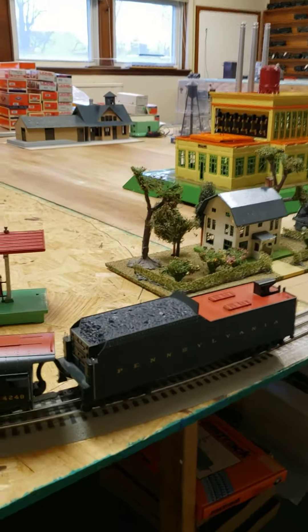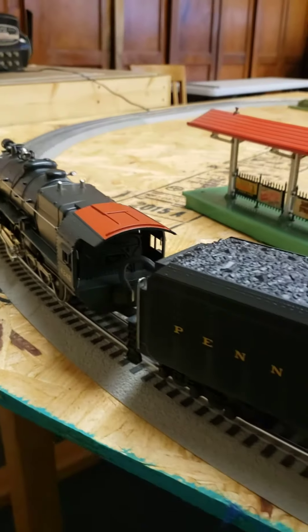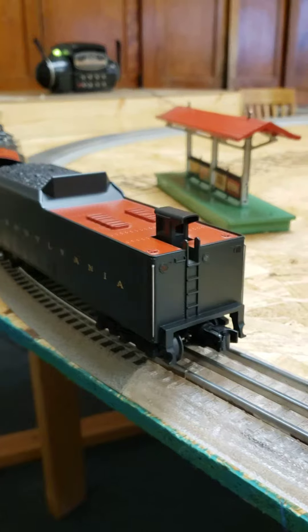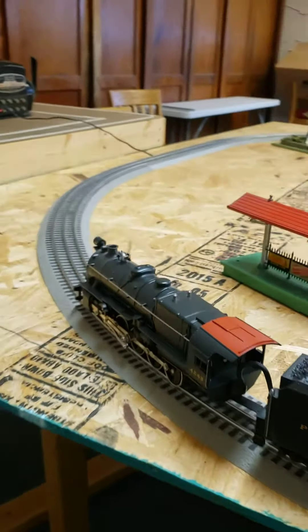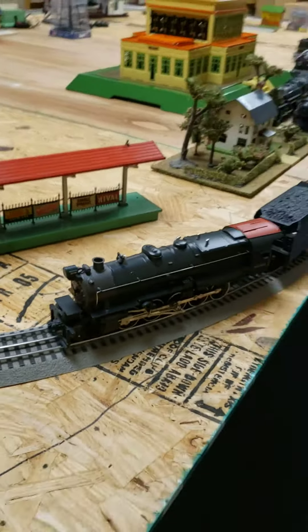Big tender, and it has the lighted firebox — when it comes around you'll see it — and has a light in the back here. Makes all the sounds and it just runs really nice. I think you'll like to see it run here.